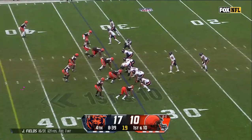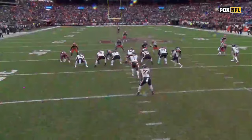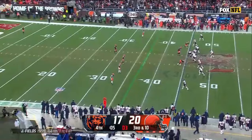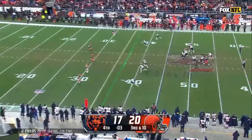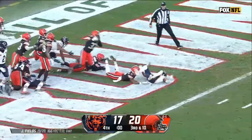Justin Fields hit as he throws — wobbler, incomplete. That pressure. Shocked they weren't running the ball, trying to run out this clock. Fields chased by Garrett, flushed, looks up, throwing deep — Hail Mary into the end zone. Deflected, tipped, and intercepted — almost caught, then a deflection into the hands of D'Anthony Bell.